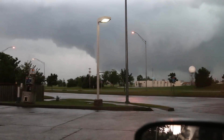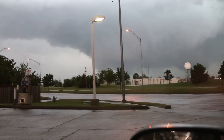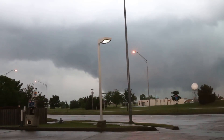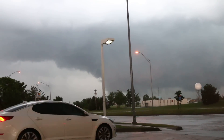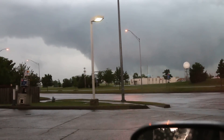North Norman, it's about an F1, maybe a weak F2, and this is all still on the ground. Here's one side of it, the other side is right here. North Max Westheimer — it's crossing Interstate 35 literally right now. Power flashes.